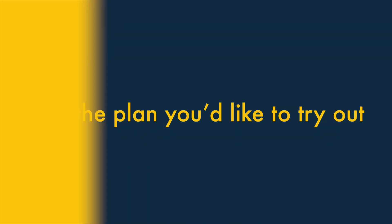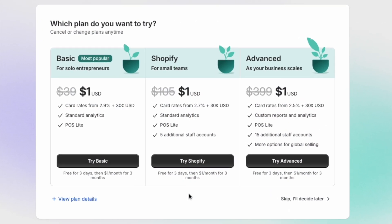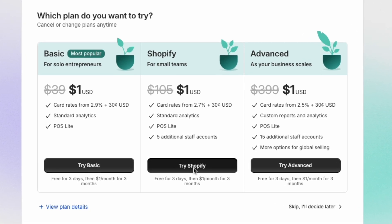Step three: pick the plan you'd like to try out. You'll be asked to select the plan you'd like to try out — just pick your preferred plan to continue.